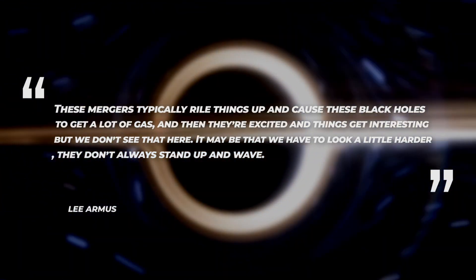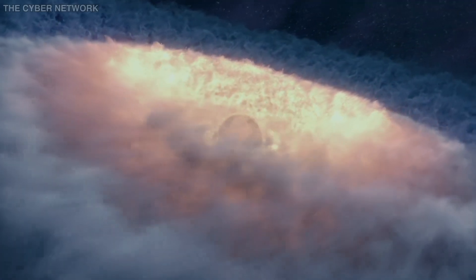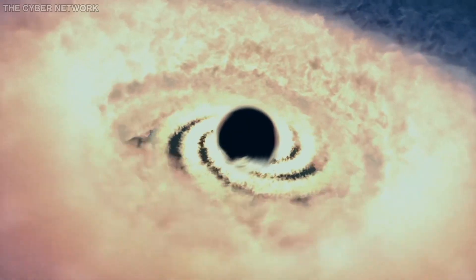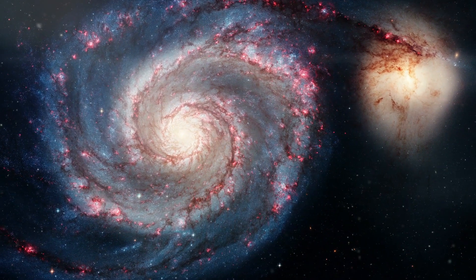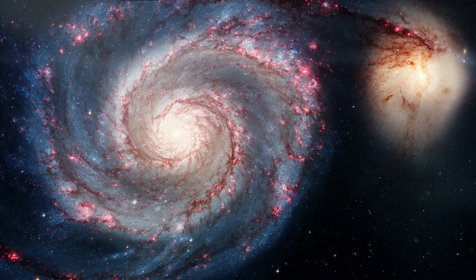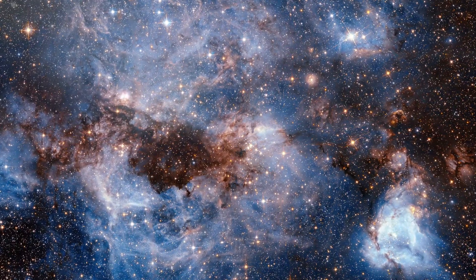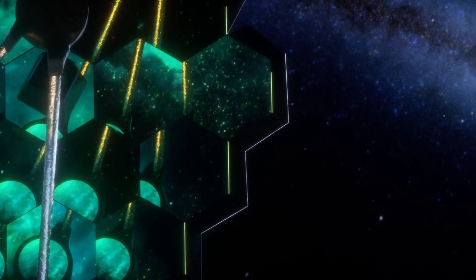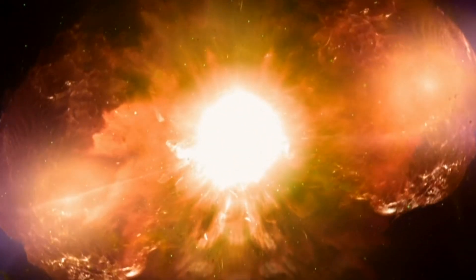It may be that we have to look a little harder — they don't always stand up and wave. A supermassive black hole or two may simply be unexpectedly inactive or hidden deep within the colliding galaxies. So, what do you think? Why do these galaxies not have black holes at their center? Are they really inactive or is there another reason? And what's next for the James Webb Telescope? Let us know in the comments below and, as always, thanks for watching Space Rumor.